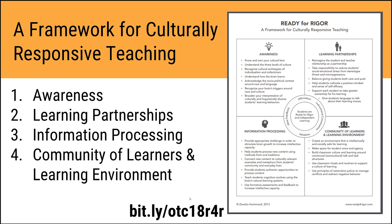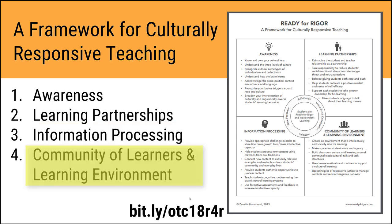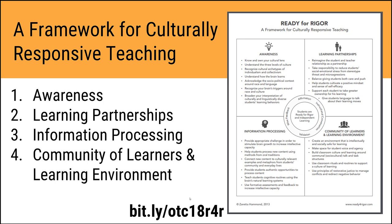In her Ready for Rigor Framework, Hammond shares how teachers can set the stage for transforming dependent learners to independent learners in four key practice areas of culturally responsive teaching: awareness — knowing our own cultural contexts, biases, and triggers; learning partnerships — building supportive, caring relationships with students; information processing — how learning is processed inside our brains; and community of learners and learning environment — the community we build in the online course through the interface and activities we provide. Her book is written for classroom teachers, but today we're sharing how we can use those same strategies in online teaching.